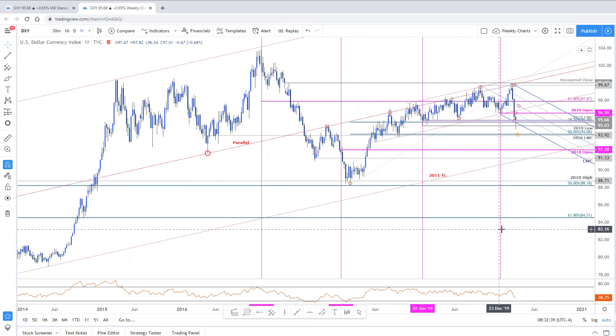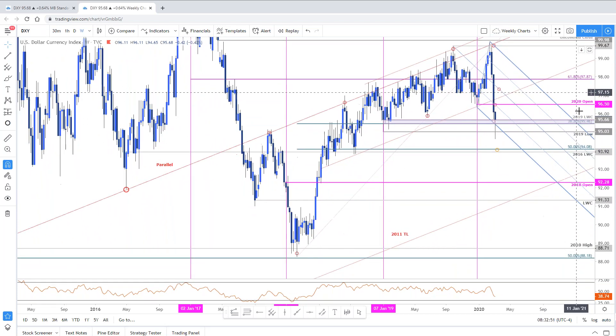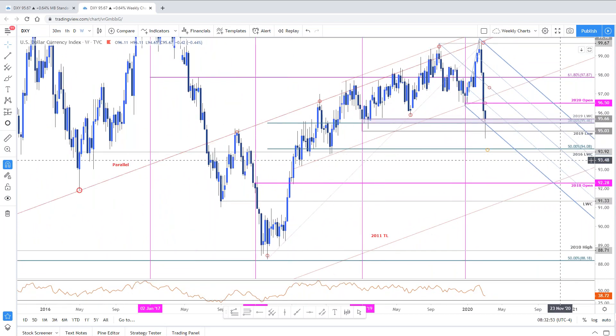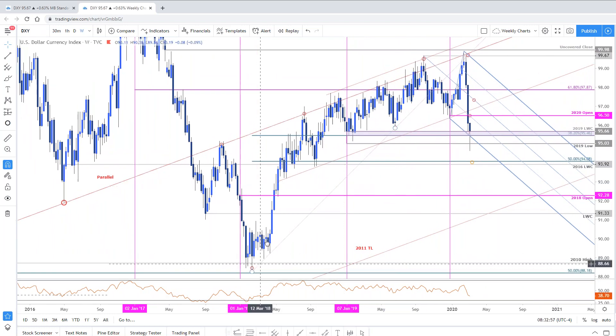Here's the DXY weekly. The focus support zone for the weekly close is still 95.46 into 95.66 — that's the 2019 low week close and the objective 38.2 of the entire 2018 advance. We've already taken out last year's low on that stretch yesterday. Just need to stress the weekly close here, so I wanted to bring this to your attention again for anyone who missed the webinar yesterday.